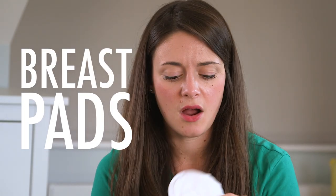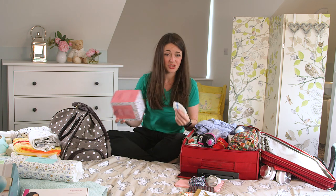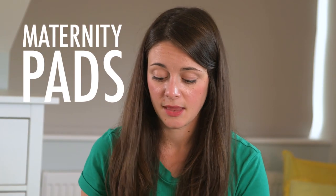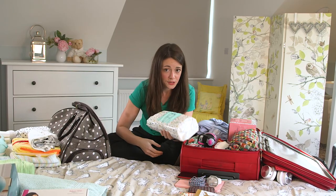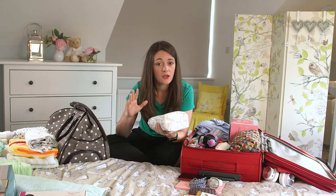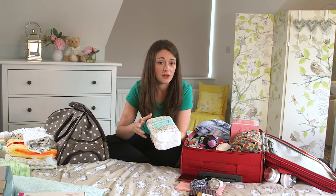Breast pads are cotton little pads that slip into your bra to absorb any leakage that might happen whilst you're breastfeeding. We would recommend packing a whole box — you might not need them all, but at least you've got them if you do. Maternity pads are absolutely essential, but we'd actually recommend only taking one pack to start off. If you run out, the hospital can provide some whilst your birth partner or a friend or family brings more. Definitely pick up maternity pads and not sanitary pads, as these tend to be a bit more absorbent.